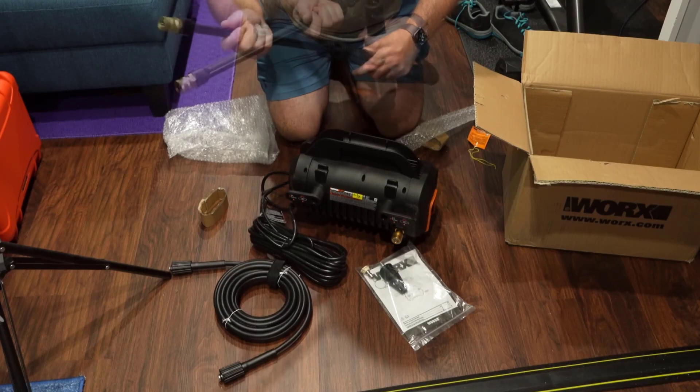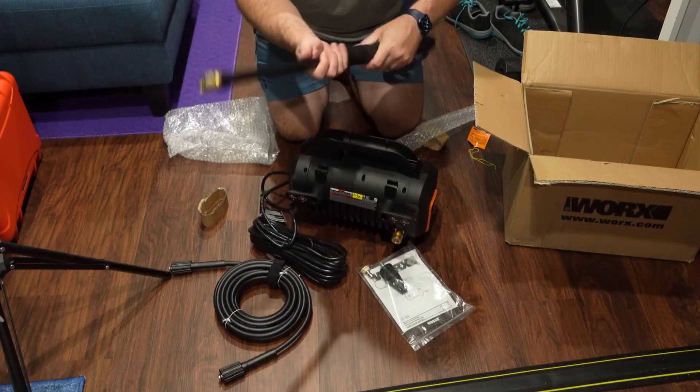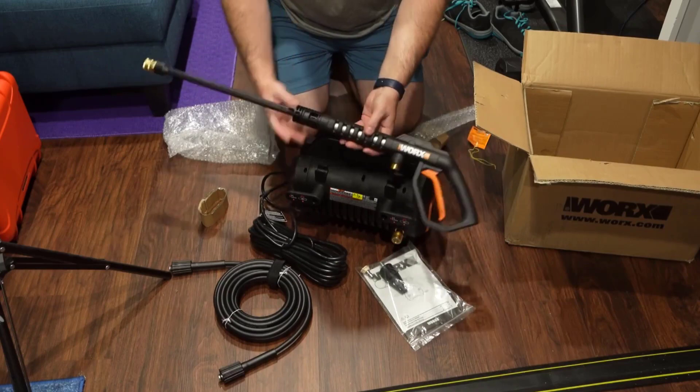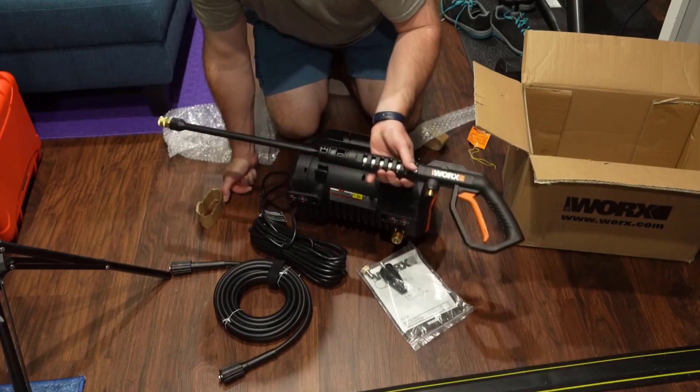The WORX comes with only two nozzles: a 40-degree nozzle that delivers a wide spray and a turbo nozzle for targeted, high-powered blasts. Nonetheless, our experts say it's a great pressure washer for beginners, or for people who want to take the equipment with them, maybe to a construction job site or to the marina to spray down the boat.